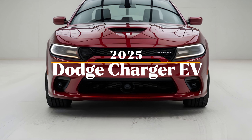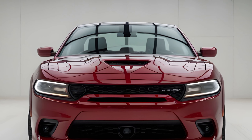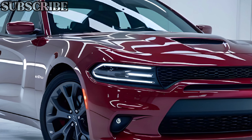Welcome to Car Trend. Today we're taking a closer look at the 2025 Dodge Charger EV, a car that's setting new standards in the world of electric muscle cars. Dodge has managed to keep the soul of the Charger intact while bringing it into the future with an all-electric powertrain that's as thrilling as it is innovative.